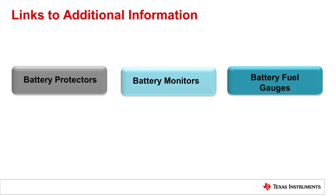To learn more about our battery protectors, battery monitors, or fuel gauges, click on any of these links to take you to the product pages. Thank you for watching.